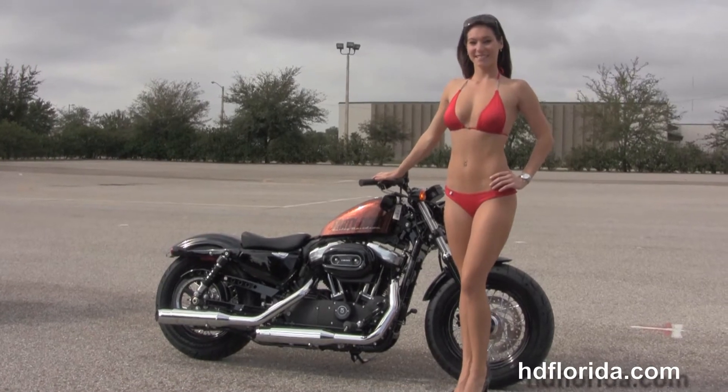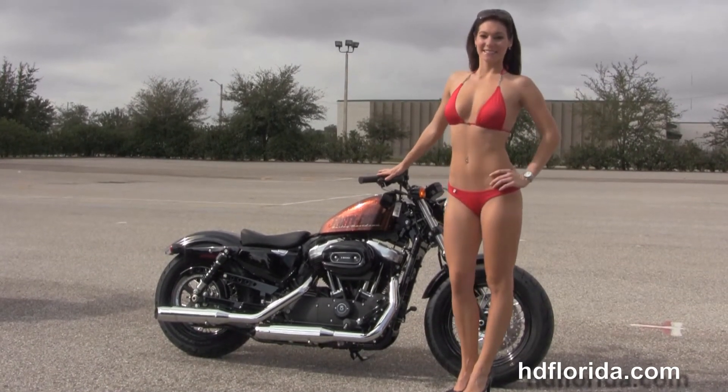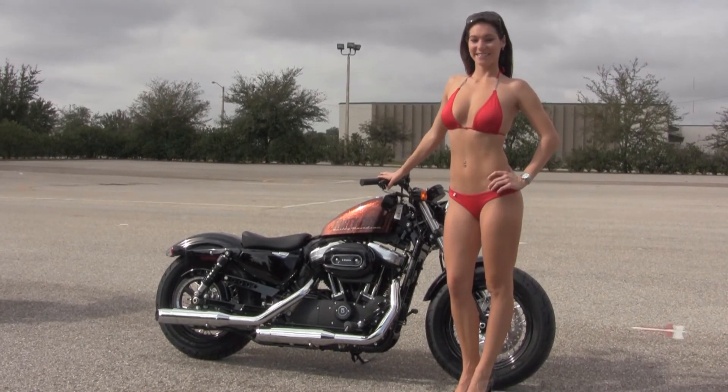For more information on this Forty-Eight, click the link below. To see the rest of our outstanding inventory, visit us at TampaHarley.com — we're always open 24/7. And remember, have one rocking, smoking, badass Harley day.